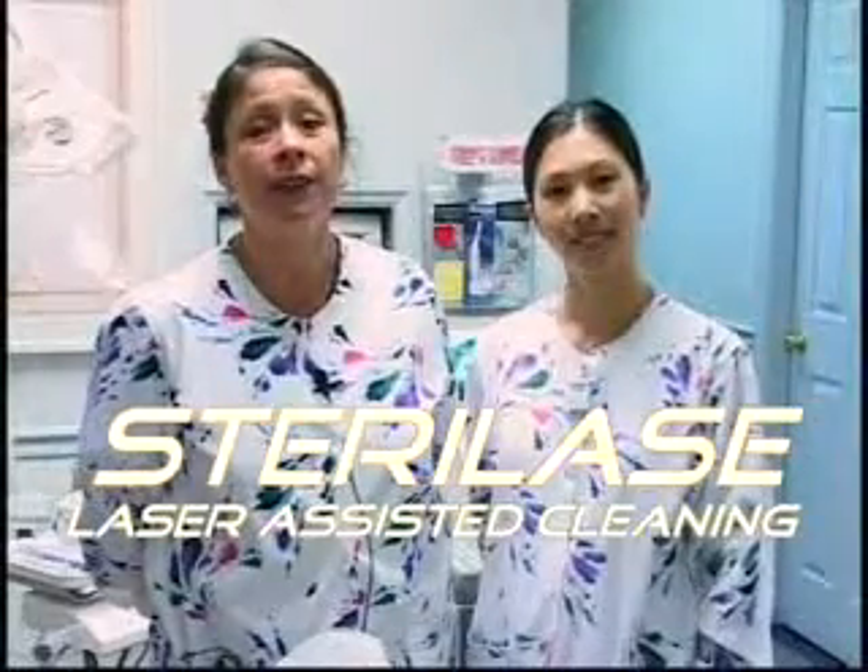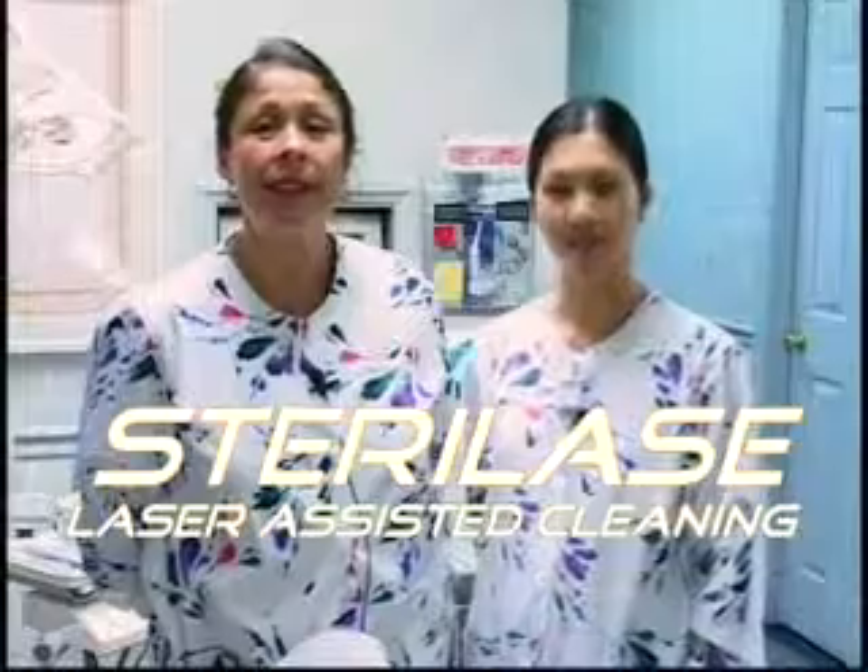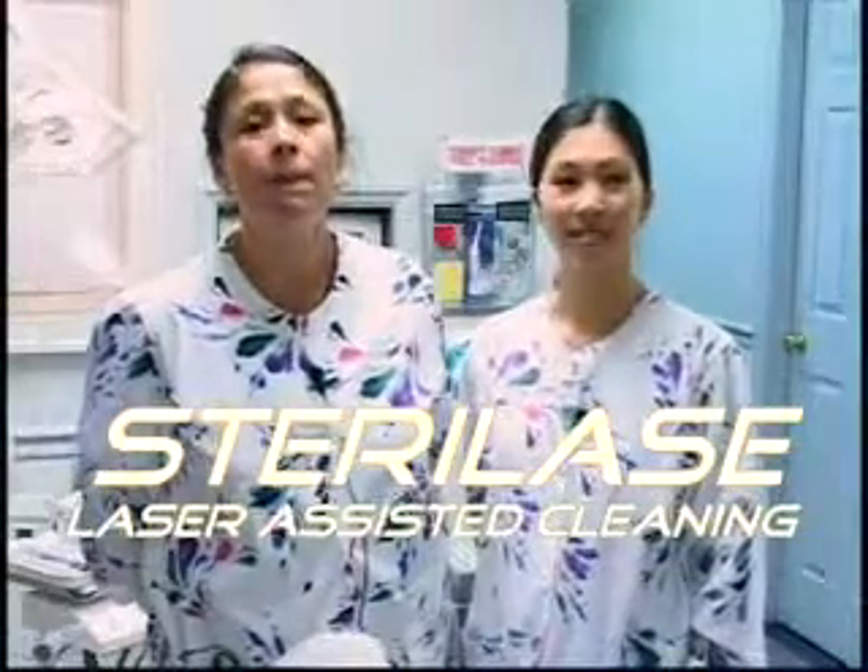Sterilase is a healthy alternative to the common teeth cleaning. Even the healthiest looking mouth may contain millions of bacteria around the teeth and under the gums. Laser assisted cleaning and Sterilase should become an important continuing part of our overall life and the ability to kill bacteria.